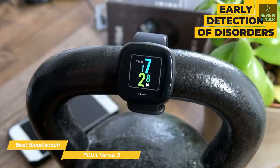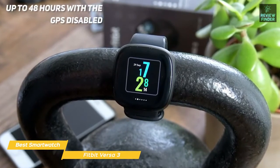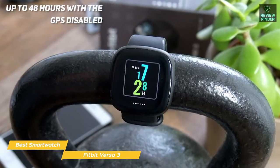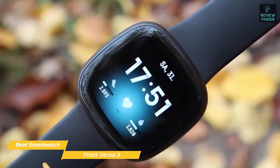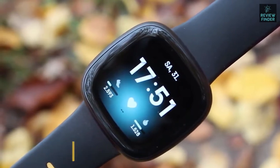For battery life, the Versa 3 will provide up to 12 hours of use when GPS is enabled full-time, and up to 48 hours with GPS disabled, so in either case you'll have plenty of time for an all-day hike or bike ride. If you're searching for a smartwatch with a focus on fitness, the Fitbit Versa 3 would be a very good choice, offering built-in GPS, good fitness and sleep tracking, and excellent battery life.